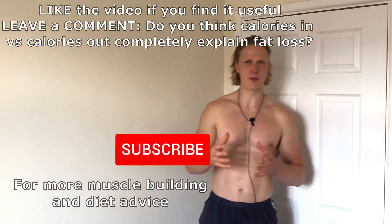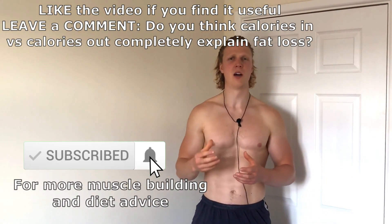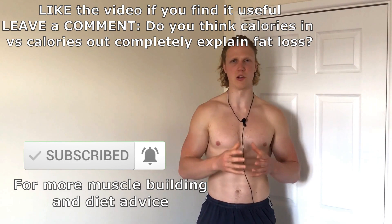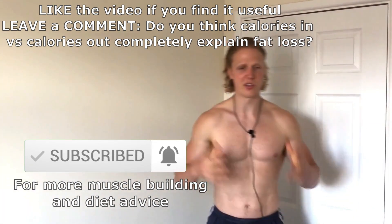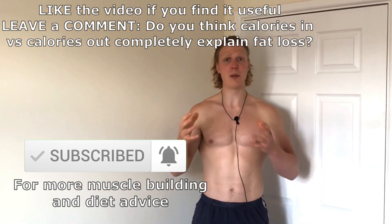This brings us to the end of this video. The info covered here is all you really need to know about the energy balance equation and to understand how fat loss works. This was a primer for the next video where I will explain how to set up your calories for weight loss. If you have any questions, please leave them in the comments below — I reply to every single comment. Bye and have a nice day.